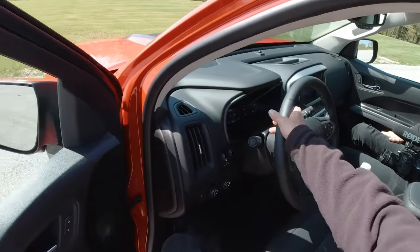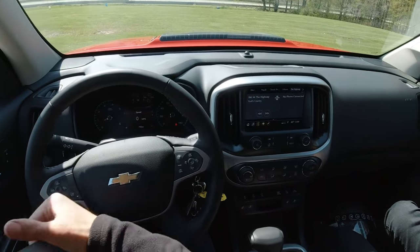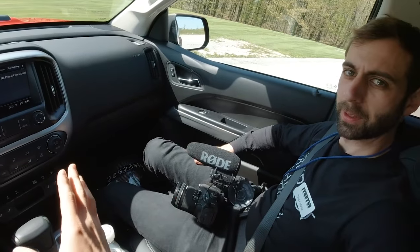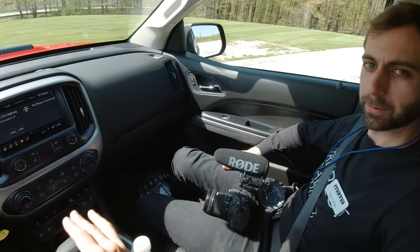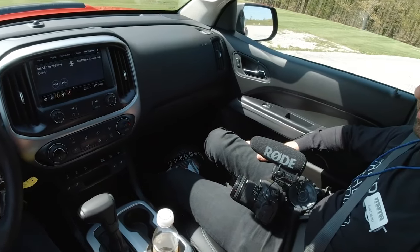We've been doing track laps all day and figured we'd be in for a change of pace with this ZR2. I'm hoping for something relaxing right now. The suspension on this is super soft, super cushy.